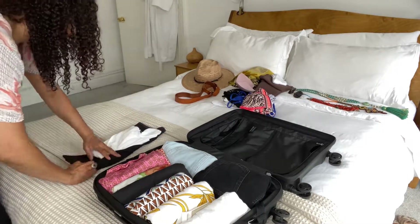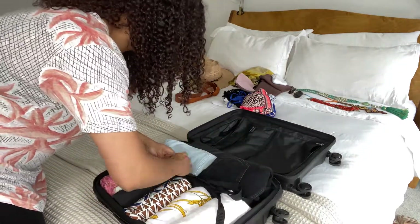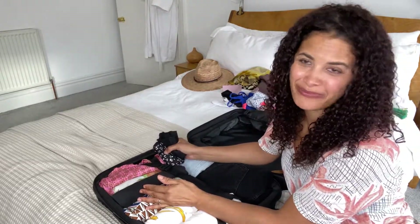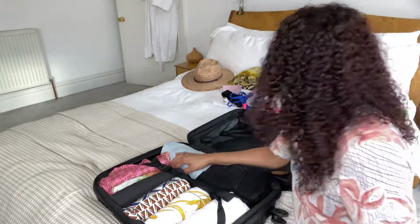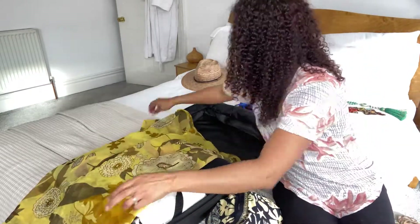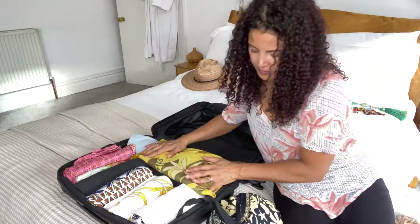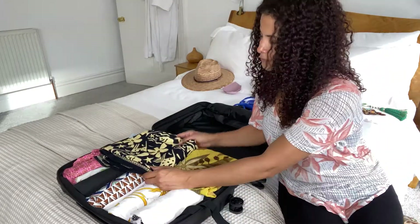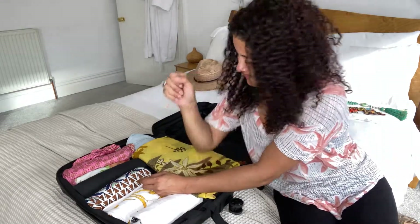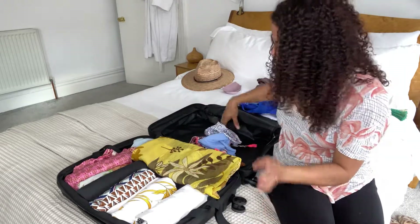And there we go — what a pretty case! I always stuff my undies in the gaps — perfect little nook. Socks the same. Cover-ups will go over the top. And if I can fit my bikinis on the clothes side I will, otherwise they'll go in the other compartment.